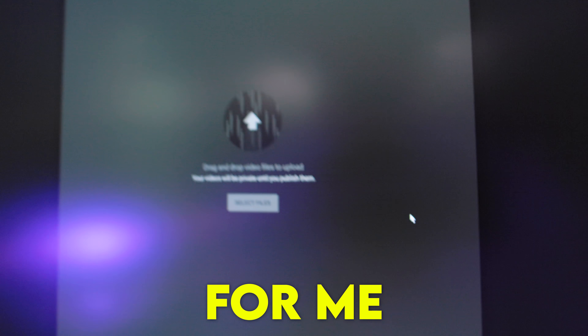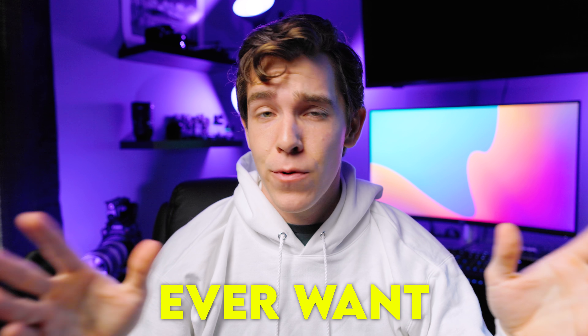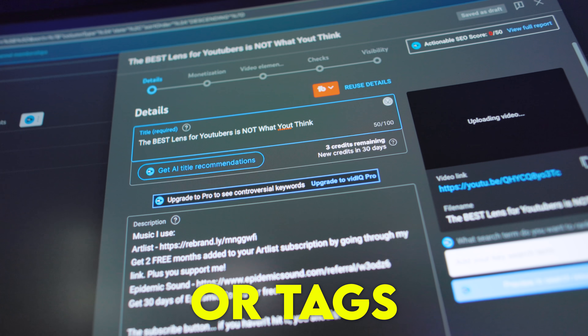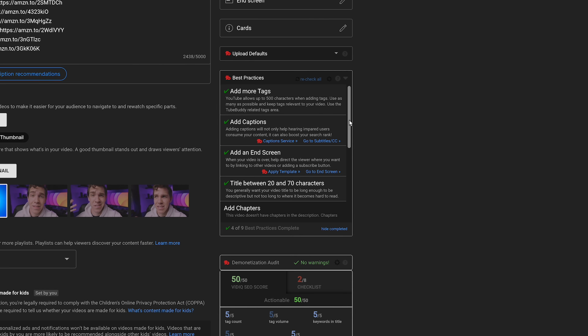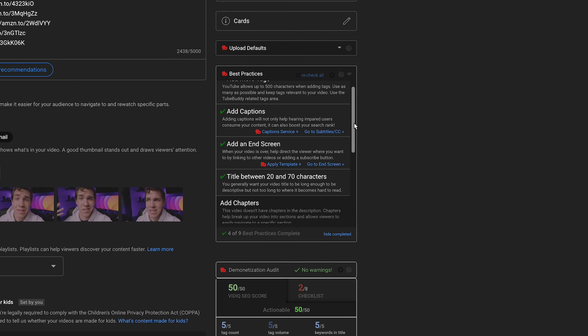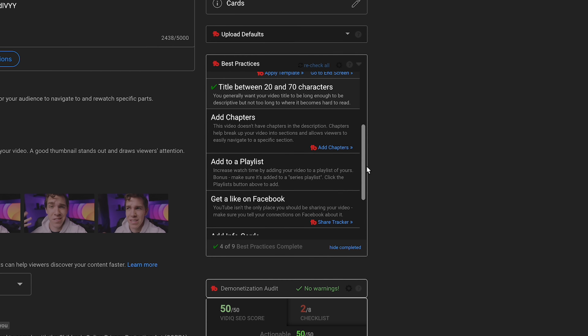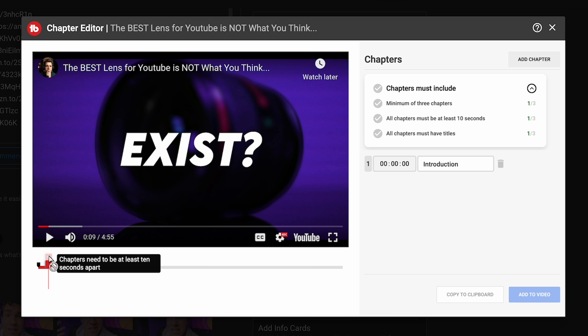Now we can take a step back from analytics and dive more into video posting and SEO optimization. The upload process can be really tedious, and the last thing I ever want to do at the end of a long day of editing is optimize my title, description, or tags for SEO. Thankfully, over the past week I found that TubeBuddy makes this so much easier. Right off the bat, they have a best practices checklist on the side. When you're setting a video to post, it automatically checks that your upload is optimized and reminds you if there are things you forgot to do, like add chapters to the video.